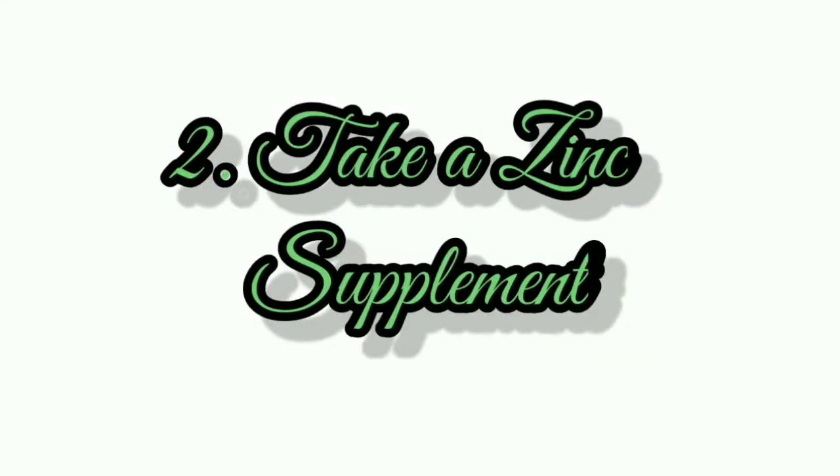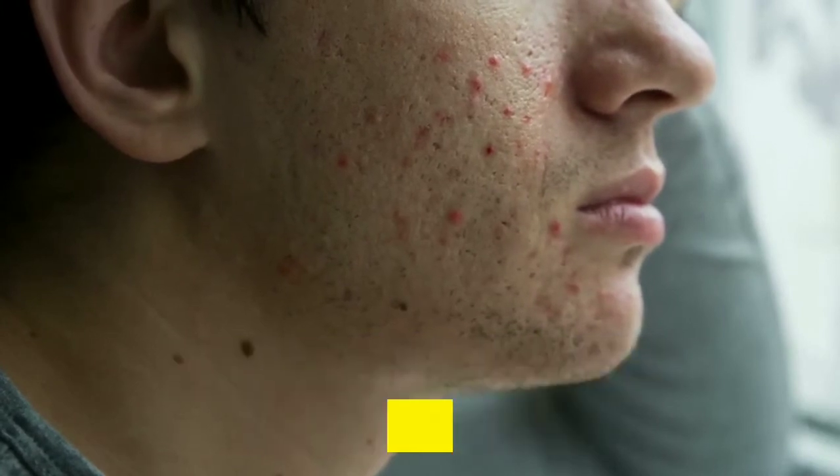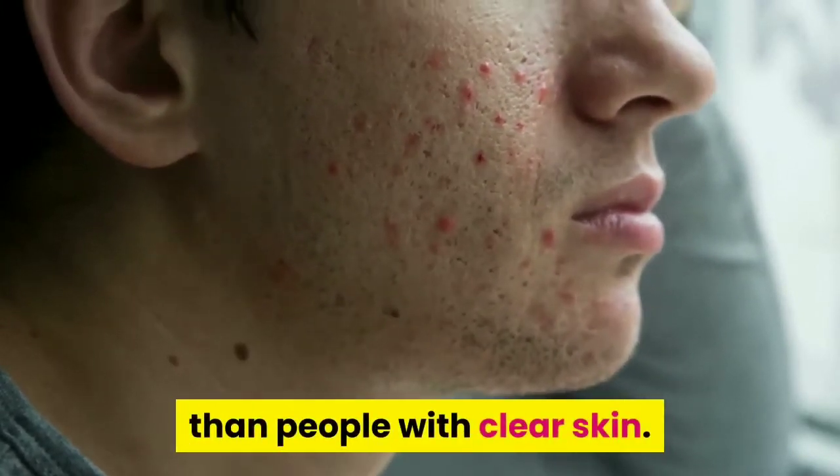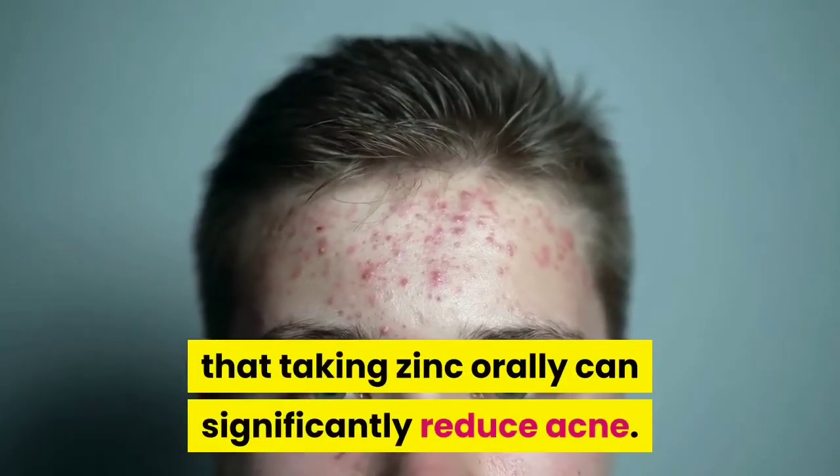Number 2: Take a zinc supplement. Individuals with acne tend to have lower zinc levels than people with clear skin. Several studies show that taking zinc orally can significantly reduce acne.